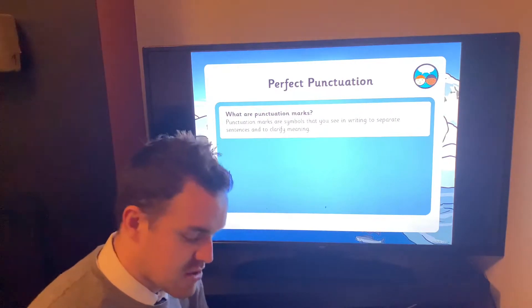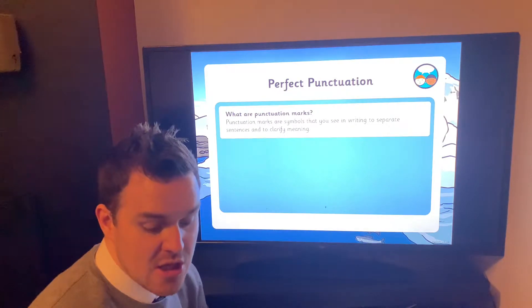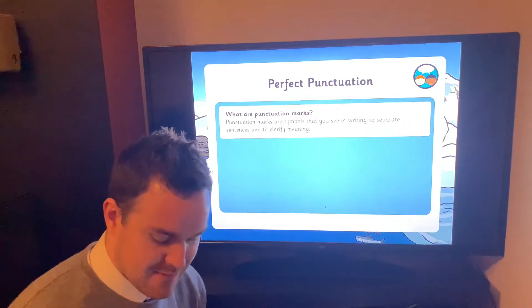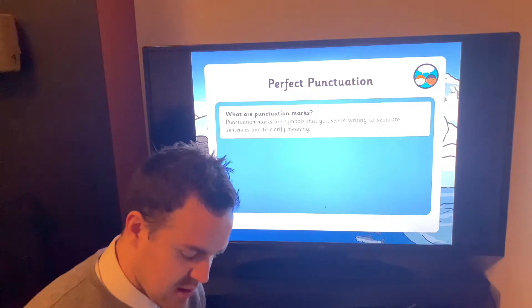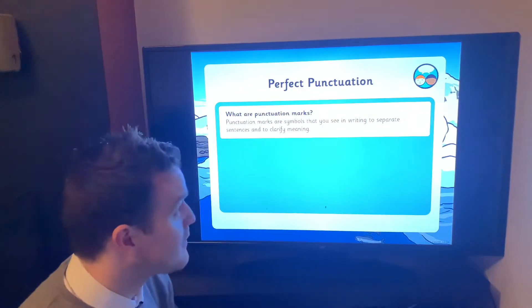Capital letters and full stops, but there are other ones too. So today we're looking at one of the main ones — question marks. When you're asking someone a question you use a question mark at the end, and lots of you probably spot them in your reading books every day when people are asking questions. It looks like this — we're going to find out when we use it and why we use it.